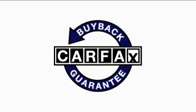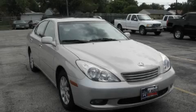Not to mention that this Lexus qualifies for the Carfax buyback guarantee. Stop by today and test drive this car for yourself.